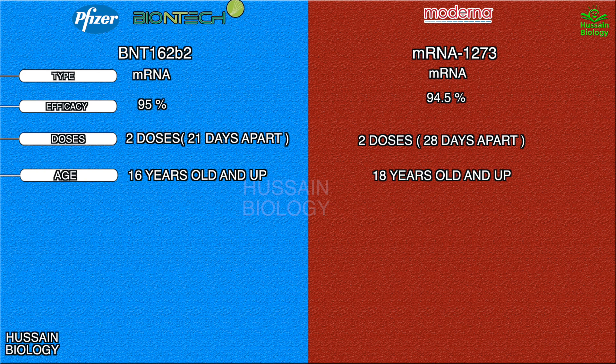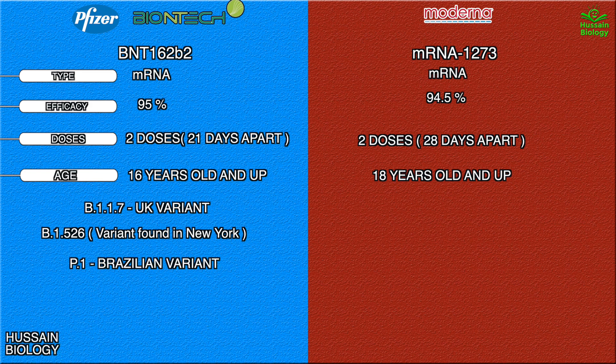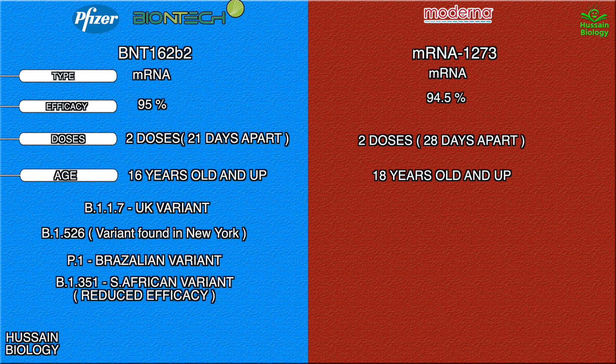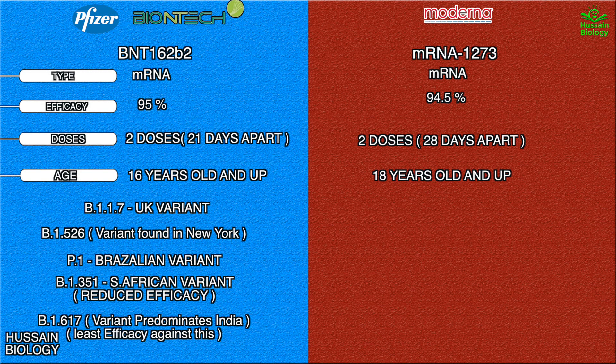Now let's see which variants are targeted by these vaccines. The Pfizer-BioNTech vaccine works against variants like B.1.1.7, also called the UK variant. It works against the B.1.526 variant, and it also works against the Brazilian variant, B.1 variant. However, it shows reduced efficacy against the South African variant, which is B.1.351, although some research shows good efficacy of the Pfizer vaccine against it. Against the B.1.617 variant, which has wreaked havoc in India, the Pfizer shows the least efficacy.